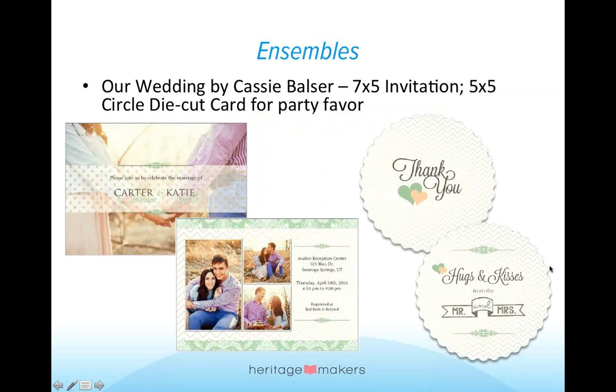Weddings are such a fun time to get family together and celebrate this happy occasion. We're going to show you some ensembles that Cassie Balzer has created for us. When I talk about ensembles, I'm meaning coordinated items. A lot of times you'll see one invitation or one canvas, but this ensemble has multiple parts to it, which makes it nice if you're looking for lots of options.